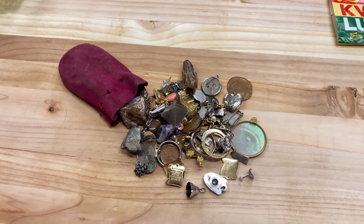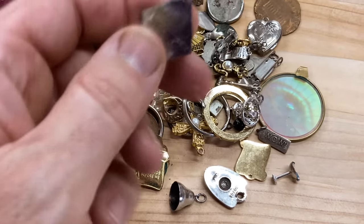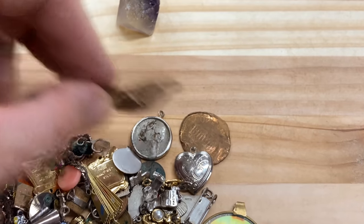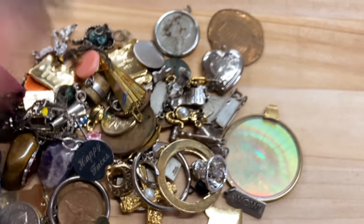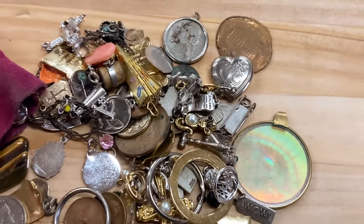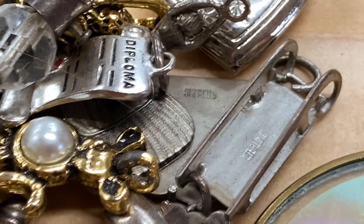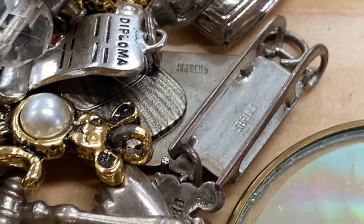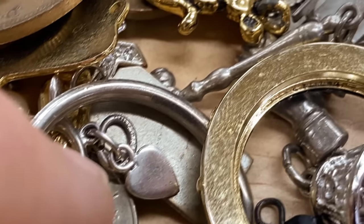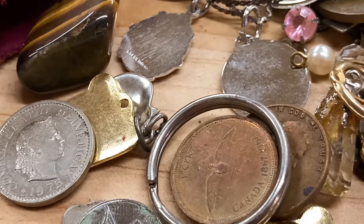I just dumped this bag out and I am already seeing some really cool stuff. This is a piece of fluorite crystal. There are some other random gemstones, a little geode, and a tumble of amethyst. But look at this — as soon as I start looking closer, I can read: sterling, sterling, 925, sterling. This bag is full of silver, guys — this is full of silver. There may even be gold in here.